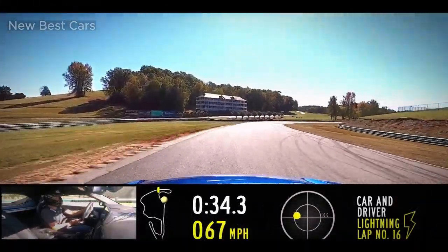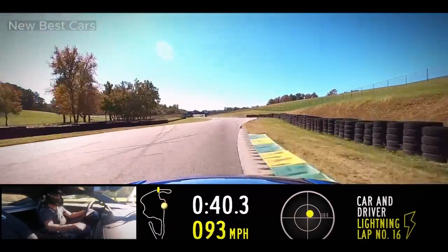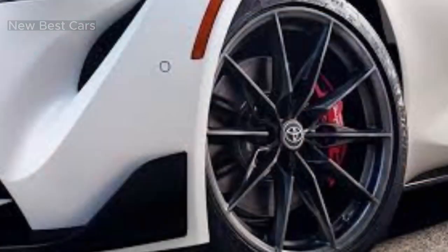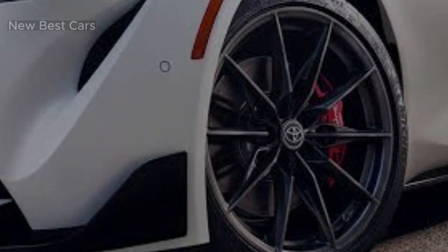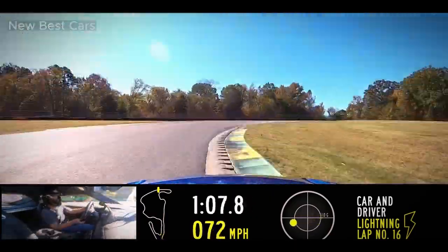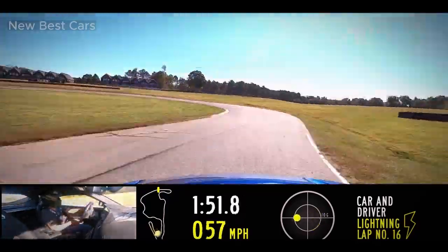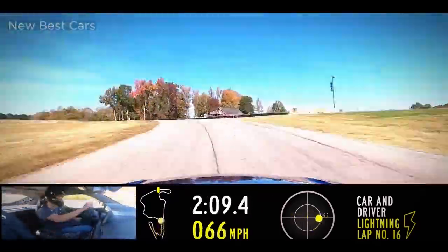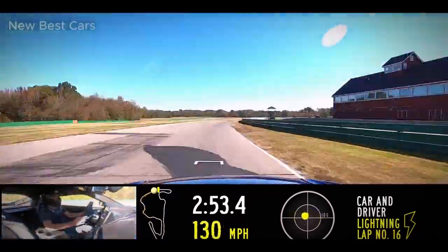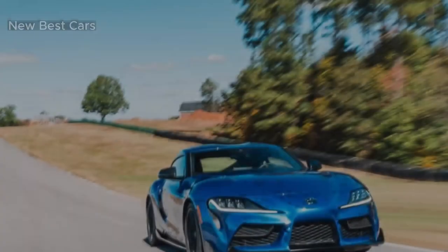The exterior design of the 2023 GR Supra is a stunning blend of modernity and classic sports car elements. Its low, curvaceous body is accentuated by a prominent front grille, sleek LED headlamps, and muscular fenders, giving it a clear impression on the road. The sculptural lines flow gracefully from front to back, culminating in the distinctive integrated rear spoiler and dual exhausts. Overall, the GR Supra has an eye-catching design that accentuates its sportiness.